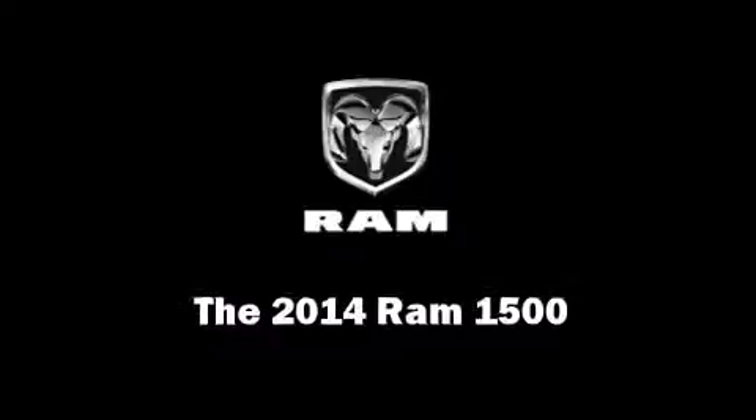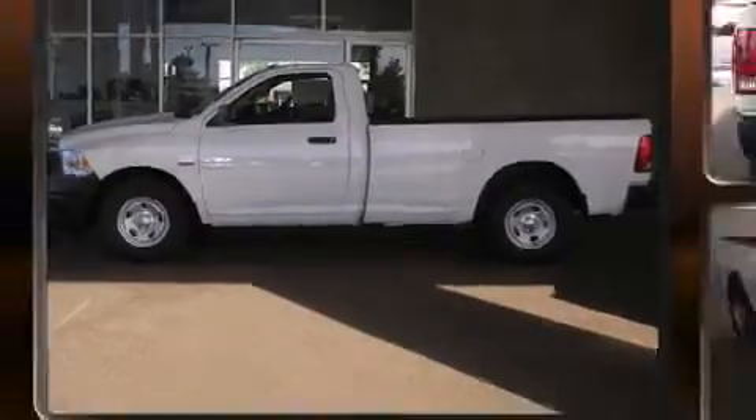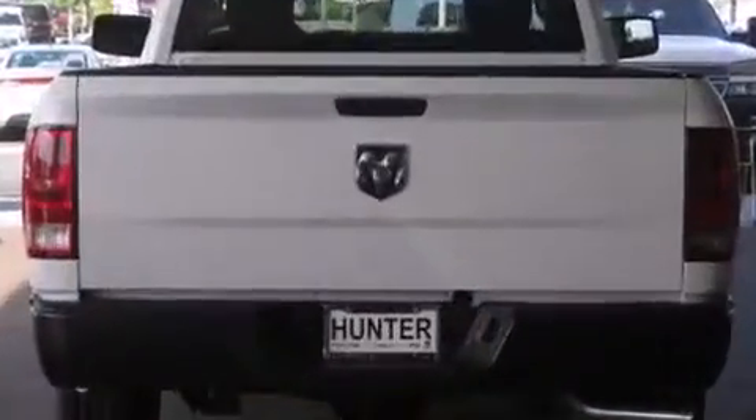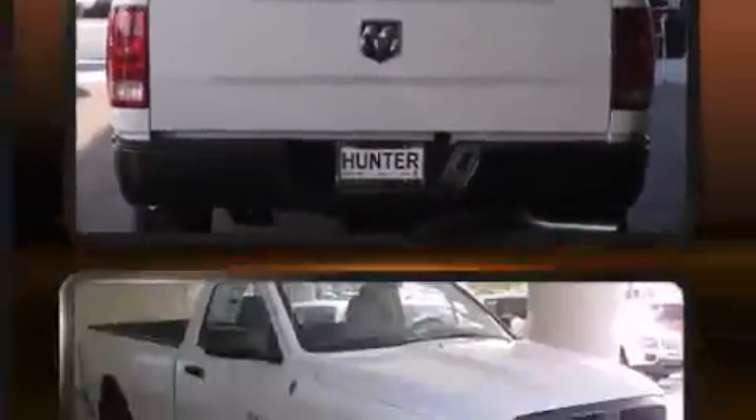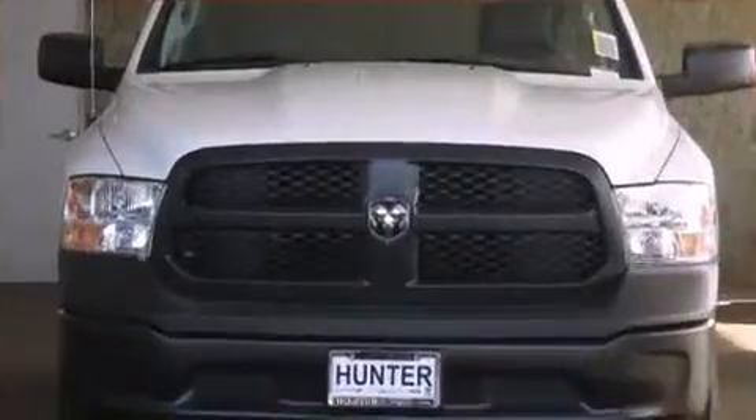Discerning drivers will appreciate the 2014 Ram 1500. This two-door, three-passenger truck leads among competitors in its segment. It features an automatic transmission, rear-wheel drive, and a powerful eight-cylinder engine.